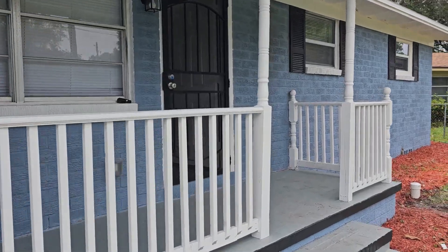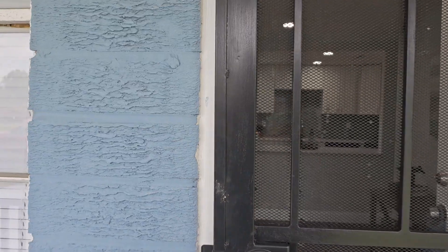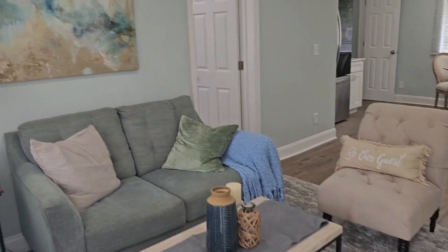They redid everything in this house, you'll notice — even all the doorknobs. Some of the windows do look original, but if you come in here, very nice job in the living room, as you can see.